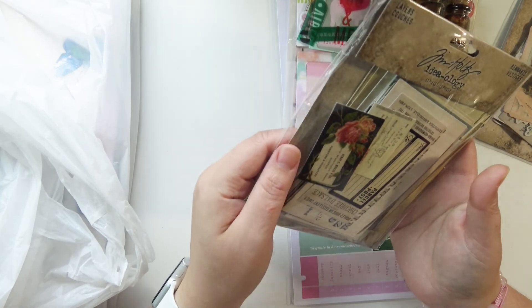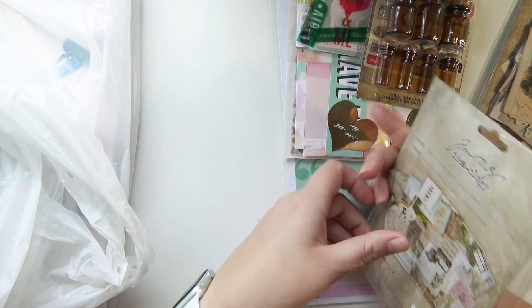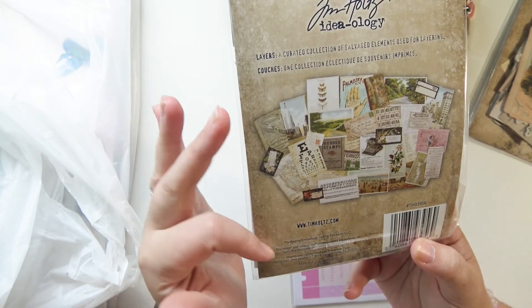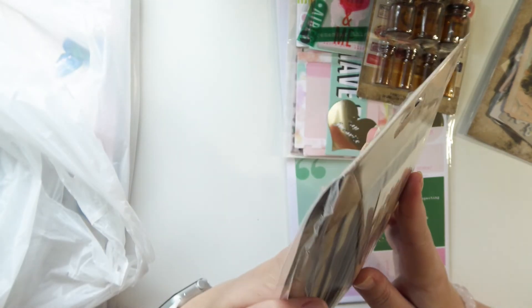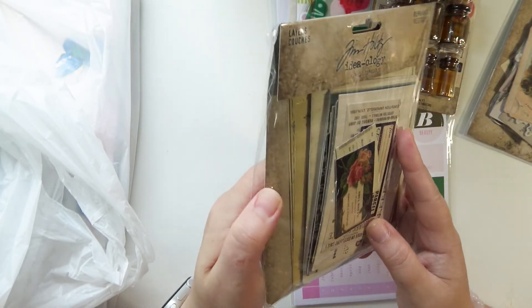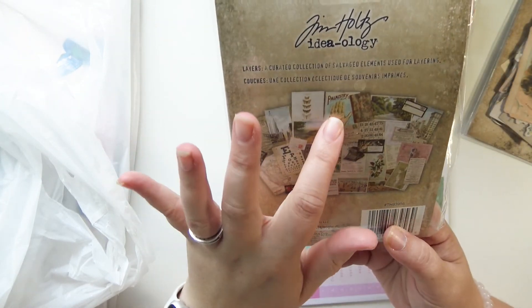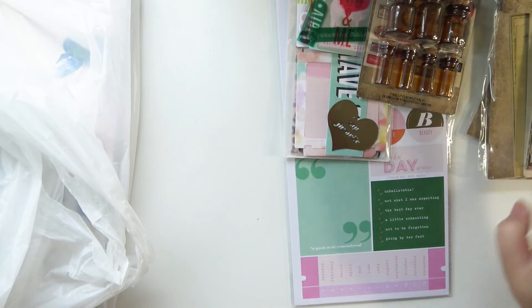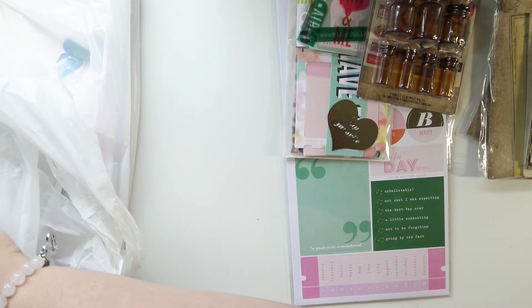I also got these remnant layers — they're just like rectangular elements, not really shaped die cuts, just really thick cardstock. I thought these were really neat, and there's a palmistry one in there, so obviously I had to get it. I'm pretty certain I don't have that one.